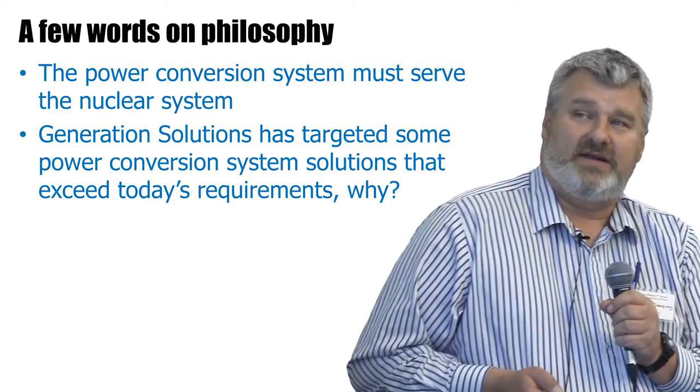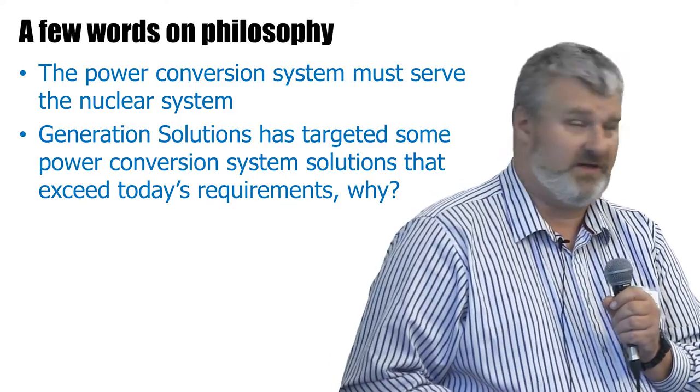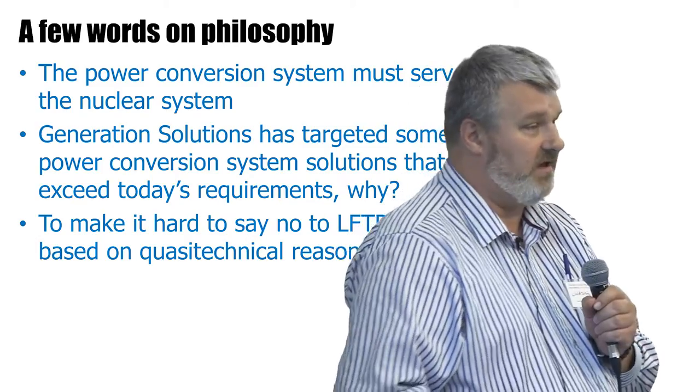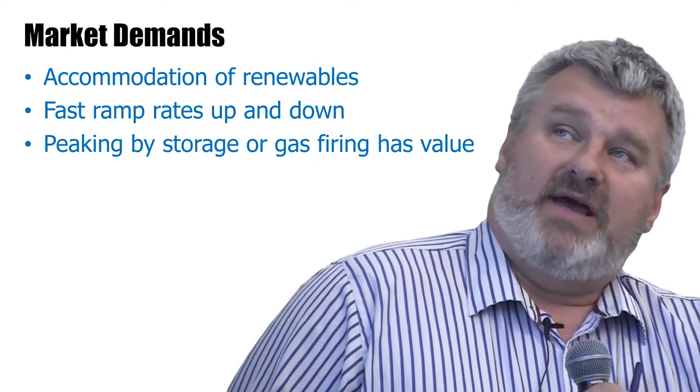We've targeted some particular performance attributes in the work that we've done that exceed today's requirements. The primary reason for doing that is to make it harder for authorities to say no to LIFTR and MSR technology based on quasi-technical reasons, like 'you can't ramp up and down fast enough' or 'you can't do this or that.'